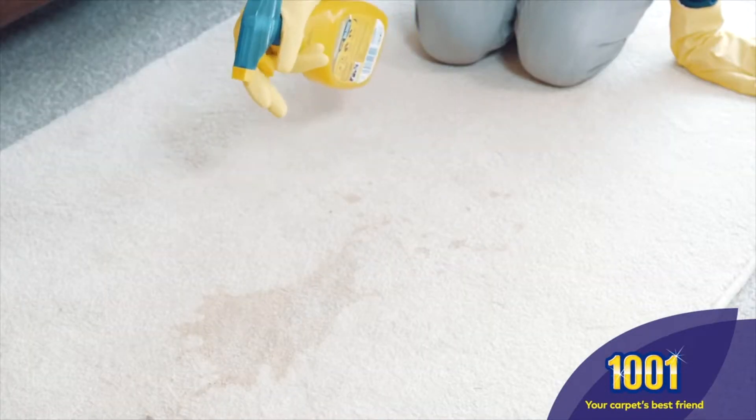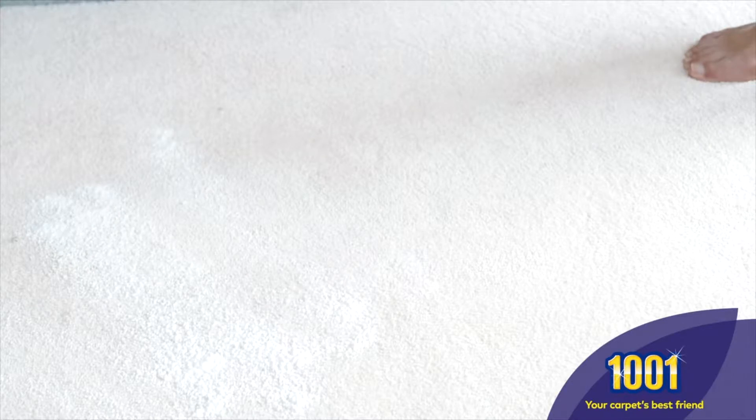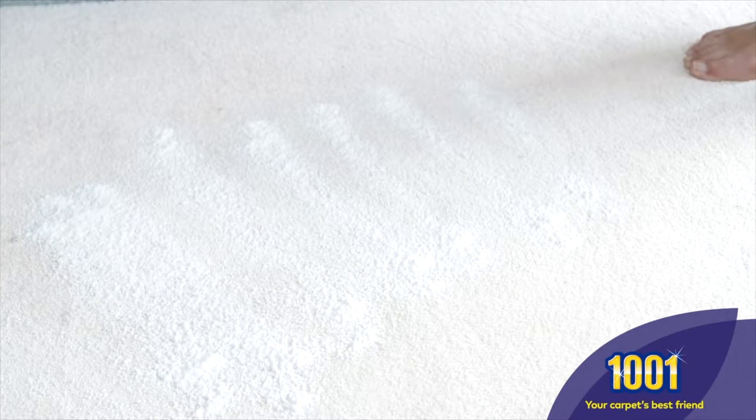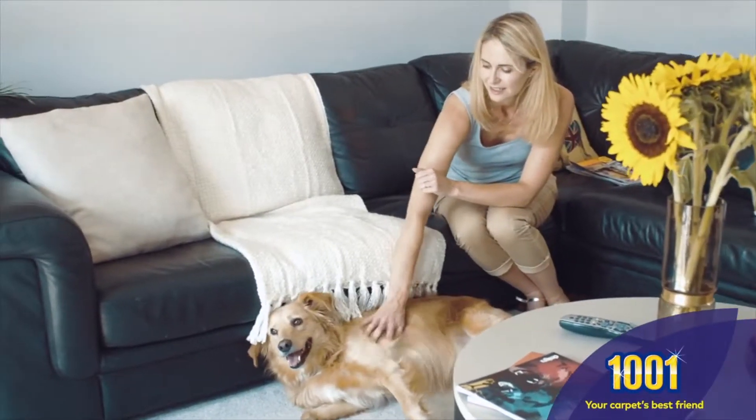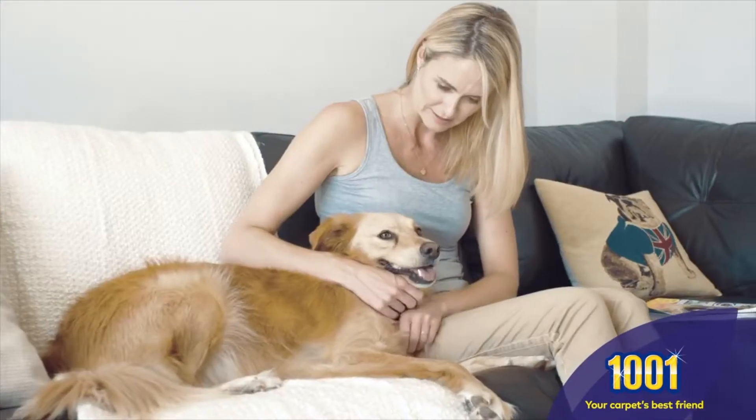1001 Pet Stain Remover will deal quickly and easily with those little accidents, while Carpet Fresh Pet eliminates pet smells without the need to vacuum, leaving your home smelling naturally fresh and clean. All 1001 cleaning products are pet friendly.